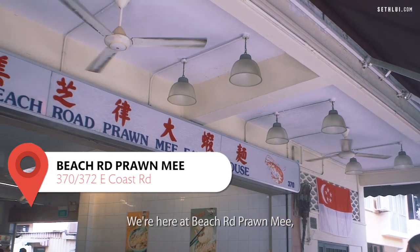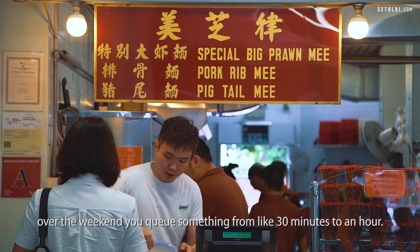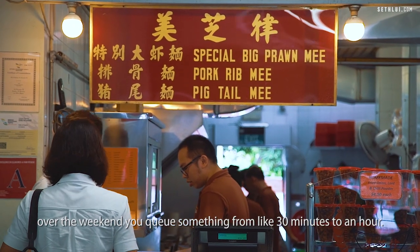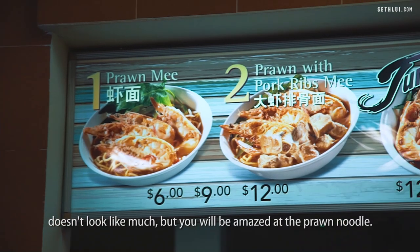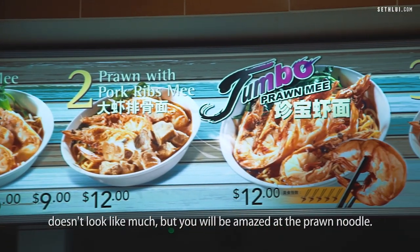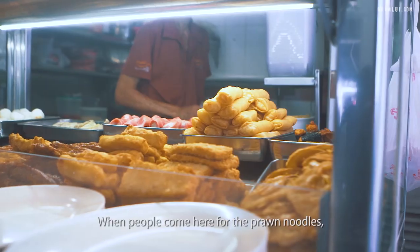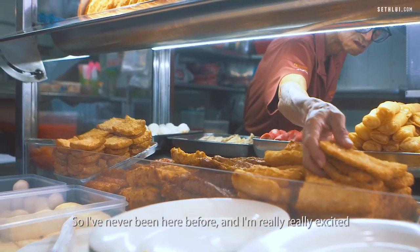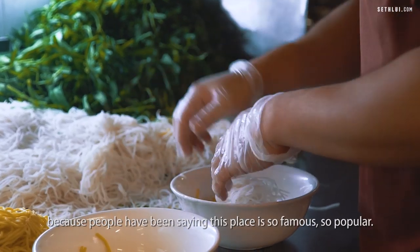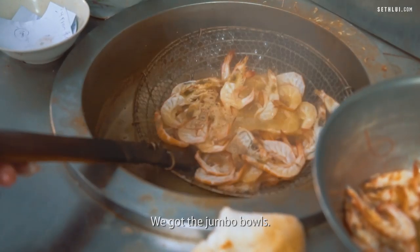We're here at Beach Road Prawn Noodles. Lots of people come here and I've been here personally. Over the weekend you queue for something like 30 minutes to an hour. A very typical neighborhood shophouse — doesn't look like much, but you will be amazed at the prawn noodle. There's also a very famous ngohyang right beside it. When people come here for the prawn noodles they also get the ngohyang. I've never been here before and I'm really excited because people have been saying this place is so famous and popular. We got the jumbo bowls.